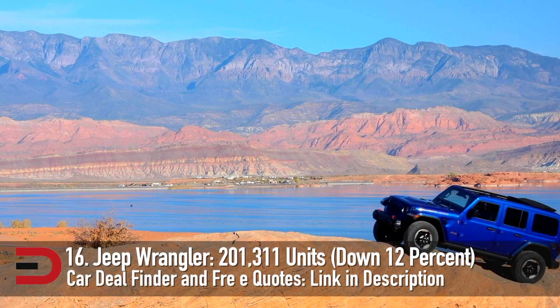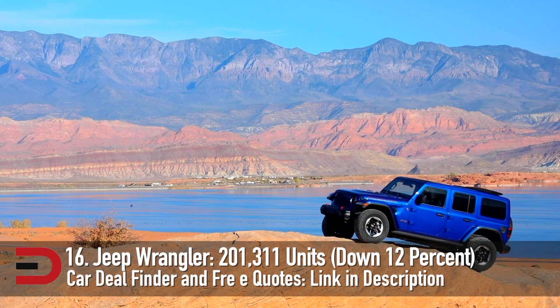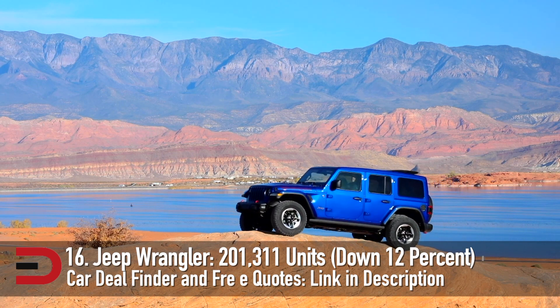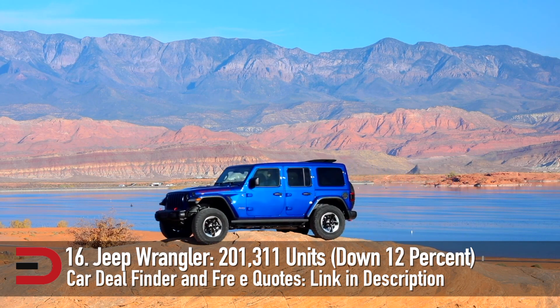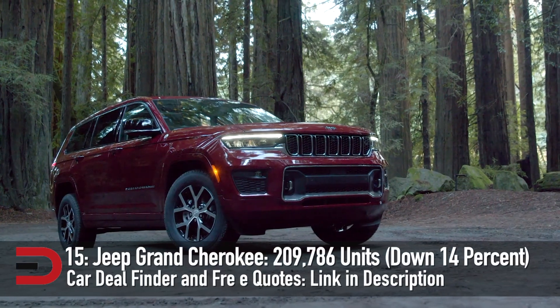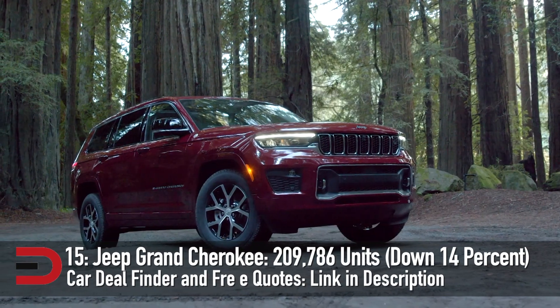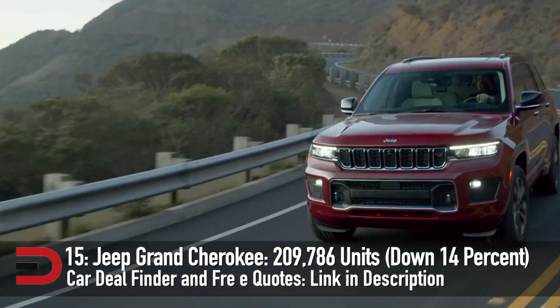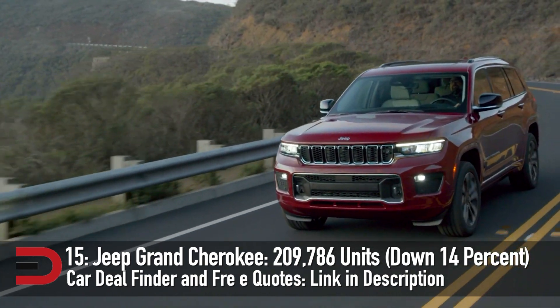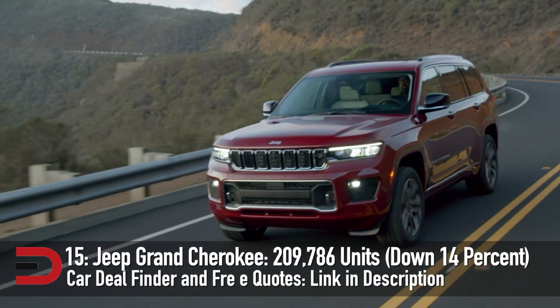At number 16, the Jeep Wrangler, a fan favorite for being famously rugged. The company is even expanding their range with a 4XE plug-in hybrid. Total units sold: 201,311, down 12%. A new generation of the Jeep Grand Cherokee will arrive in 2021, but even in its final year the existing model remains very popular at number 15 — 209,786 vehicles sold, down 14%.